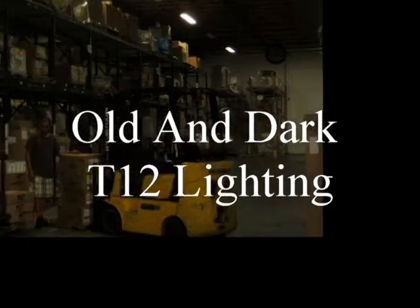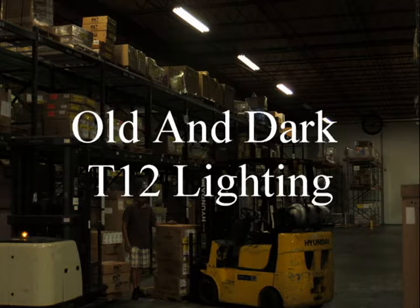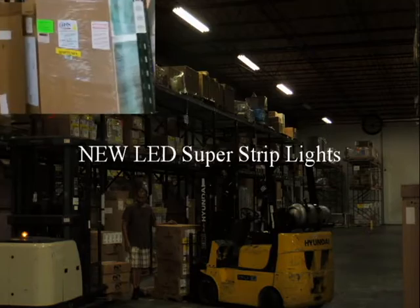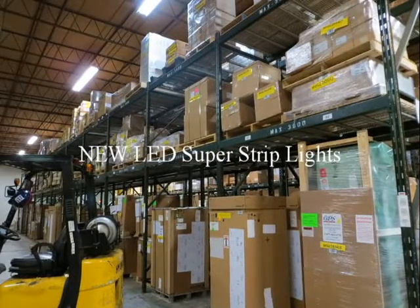Let us know how we can help. As I walked into the warehouse, you can see the T12 lights here — it's pretty much old and dark in there, like a lot of warehouses I've been in over the years. Nobody really likes it, but they're used to it. That's the way it is. Not anymore. On this side of the warehouse, as we move over to the other side, you can see our new LED strip lights. It looks like daylight. Everybody in the place loves the lighting.